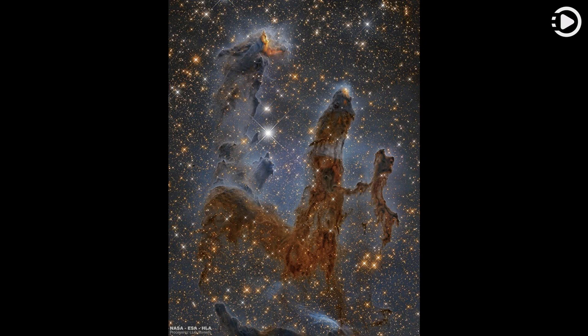This image, taken with the Hubble Space Telescope in near-infrared light, allows the viewer to see through much of the thick dust that makes the pillars opaque in visible light. The giant structures are light years in length and dubbed informally the Pillars of Creation.